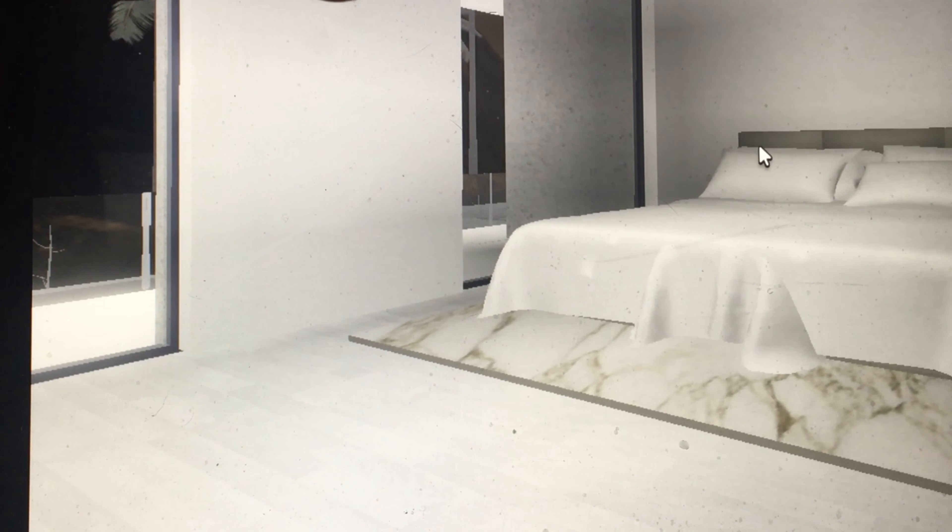And then this is the master bedroom right here. This is a really comfy bed. So yeah, I'll see you guys later. Bye.